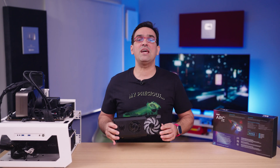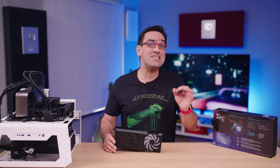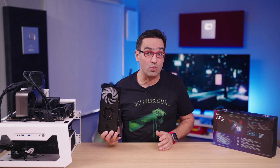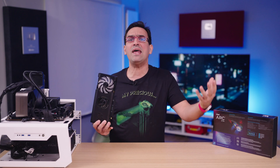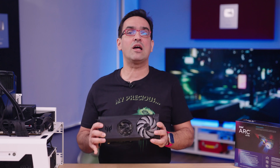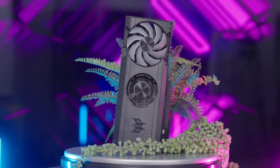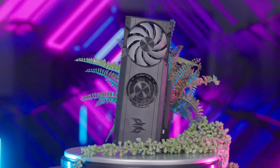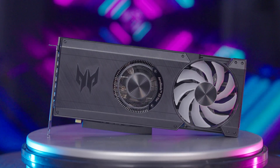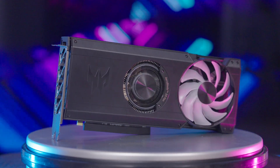Lately I stopped getting hyped about graphics cards, and that's because I usually have to fake a smile at the end of the video as I tell you it's a thousand bucks. But that's exactly why I've been keeping an eye on Intel, with the idea that it would put an end to this crappy tradition. Half a year after launch day, I finally got my hands on an Intel GPU — the Acer Predator Bifrost Arc 770 16 Gig. And since they made me wait so long, I tested it as I pleased, without following any Intel guidelines or list of recommendations.